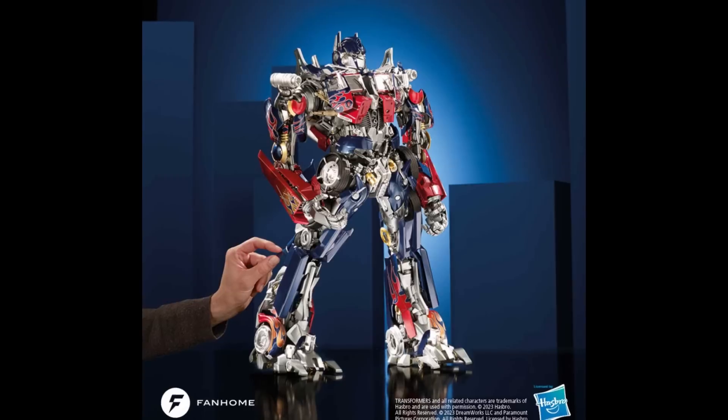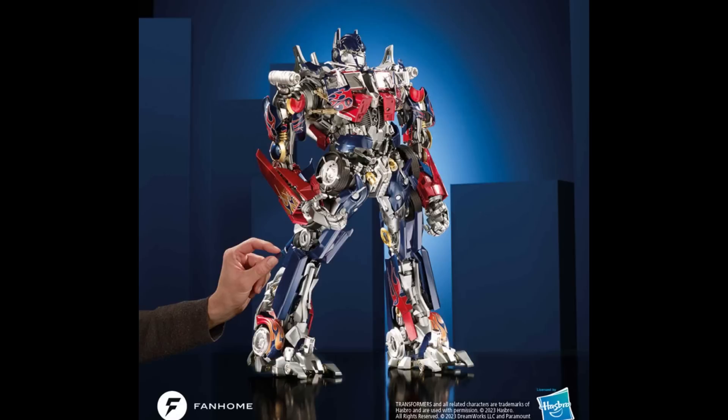We have another subscription figure that's up for sale. This is the build-up figure by Fanhome — the Transformers 2007 Optimus Prime subscription figure, 23 inches tall. It is composed of meticulously detailed metal and ABS plastic parts. Just like the other one we looked at last week, you're going to be getting parts in periodically and paying for it. It seems like a new trend — you spend like $80 to $150 a month, get some parts, and build it up yourself.